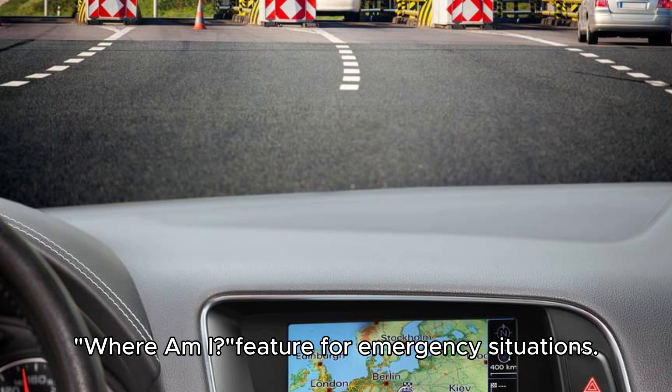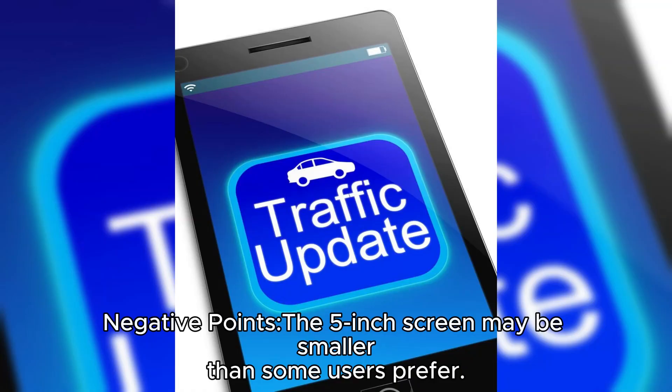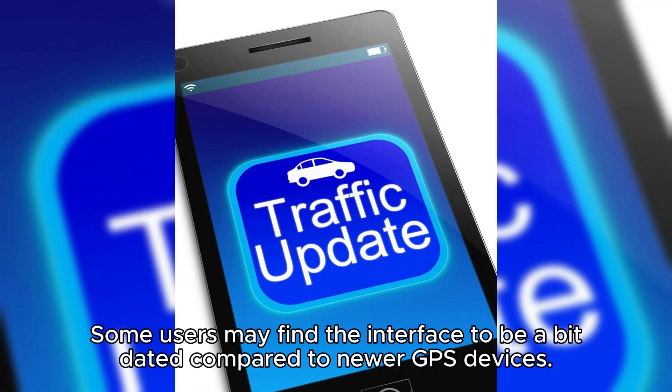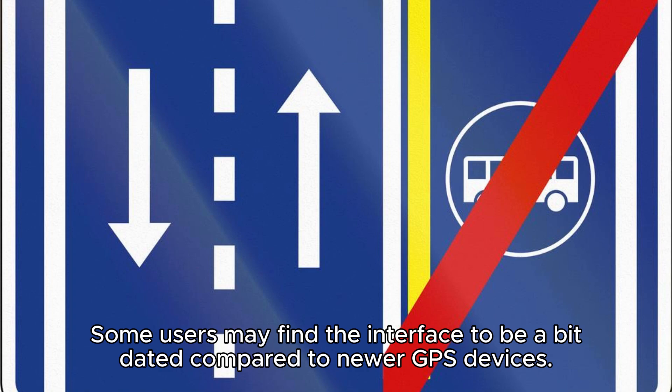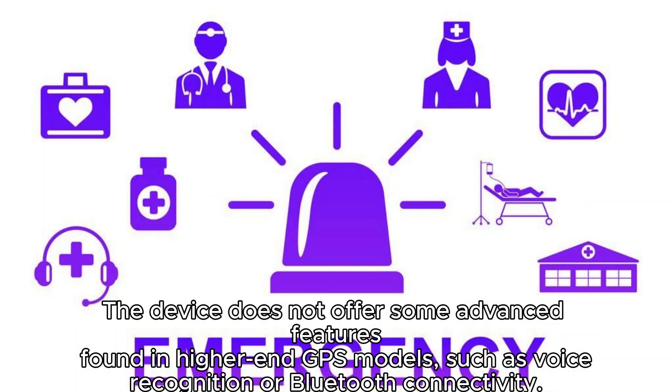Negative points: the 5-inch screen may be smaller than some users prefer; some users may find the interface to be a bit dated compared to newer GPS devices; and the device does not offer some advanced features found in higher-end GPS models, such as voice recognition or Bluetooth connectivity.